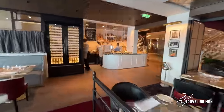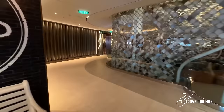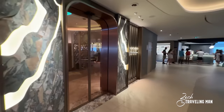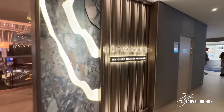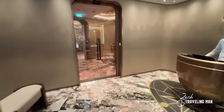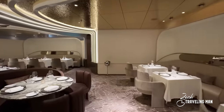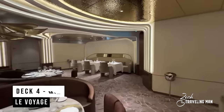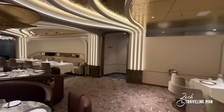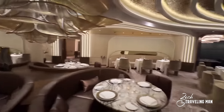Continuing around the atrium, we come to another specialty dining venue: Le Voyage, a restaurant by Chef Daniel Boulud, the executive chef of Celebrity Cruises. There's a reception area where you can make reservations. Le Voyage is a beautiful dining venue with no exterior windows — very different for a dining room, since cruise ships typically put lots of windows so you can see the seascapes as you dine. Le Voyage is available every evening for dinner at an additional charge as it is specialty dining.